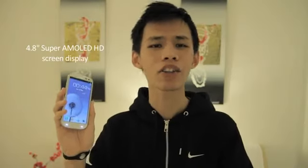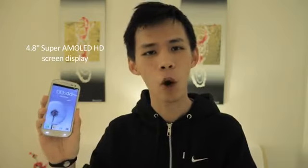Number 1: it has a super fragilistic large AMOLED HD screen.